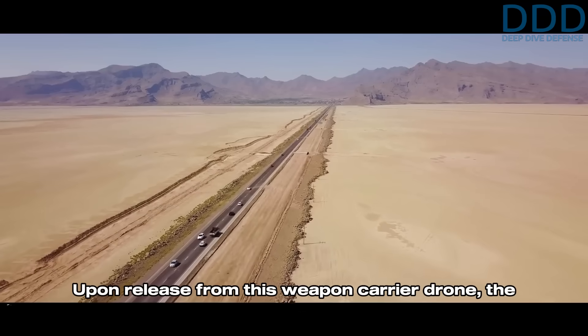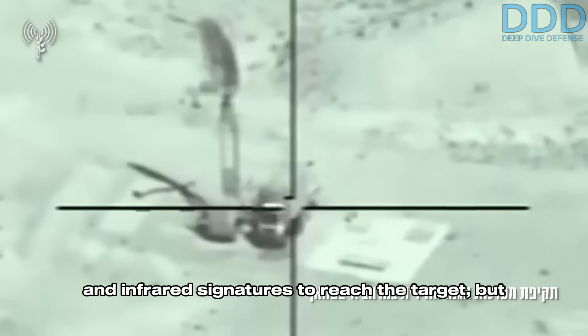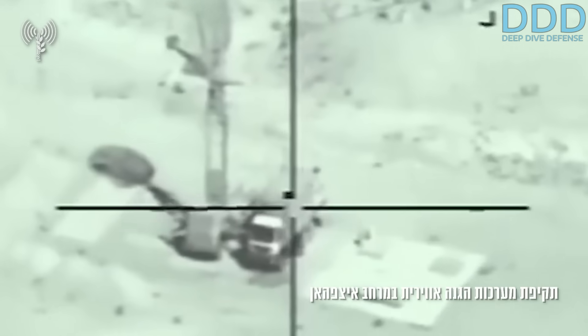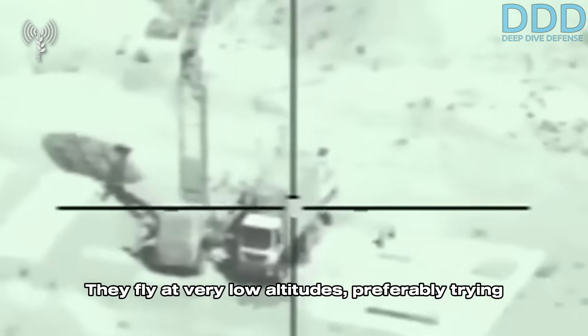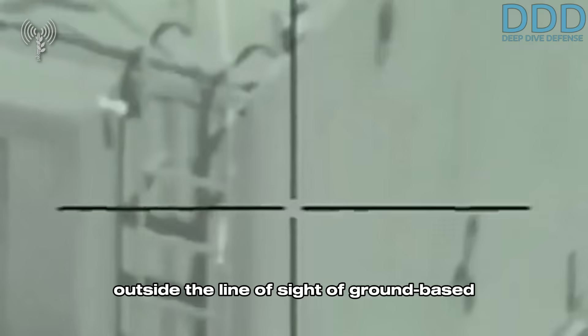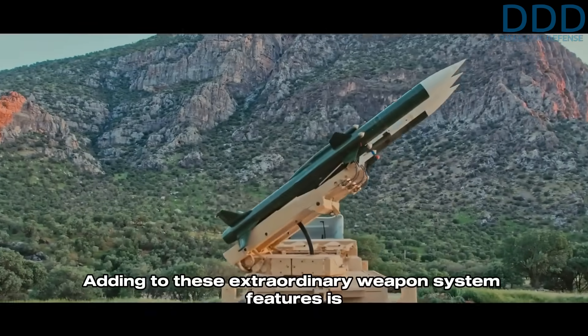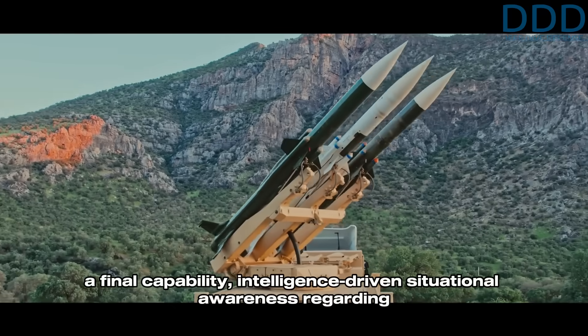Upon release from this weapon carrier drone, the cruise missiles not only utilize their low radar and infrared signatures to reach the target, but also employ terrain masking. They fly at very low altitudes, preferably navigating through valleys where they can cruise outside the line of sight of ground-based air defense systems.